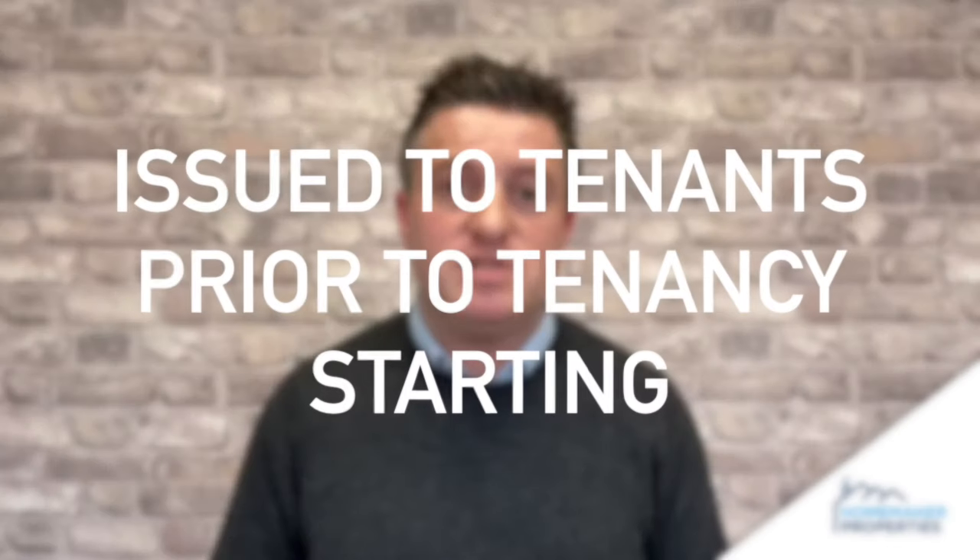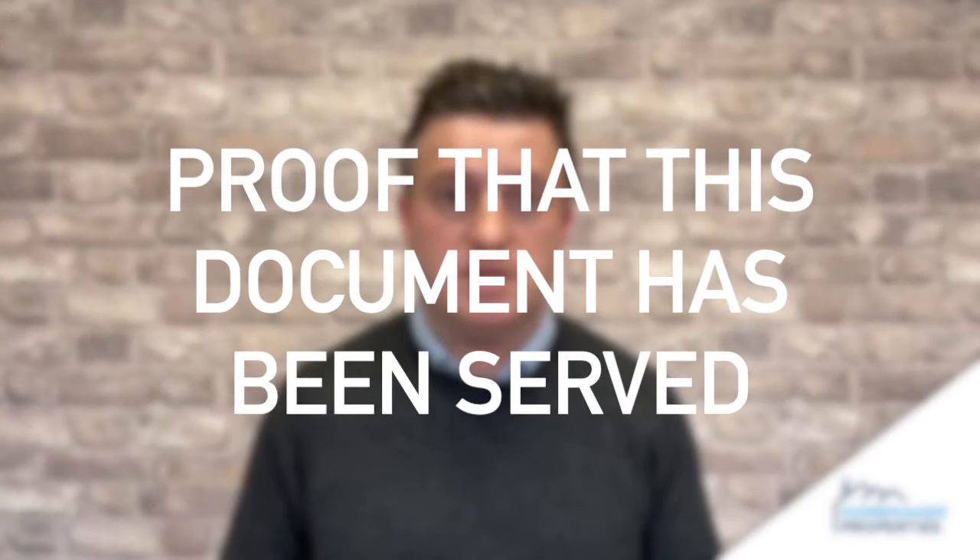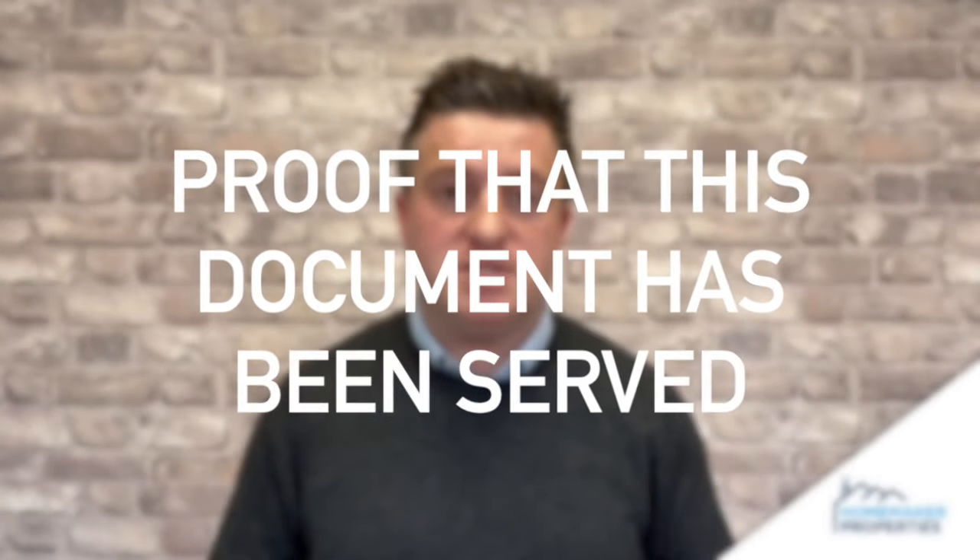This is a document that should be given to tenants prior to their tenancy starting. Ideally, even before they've paid any money, you should be providing your tenants a copy of the How to Rent Guide. In addition to that, with their tenancy move-in paperwork, give them another copy as well. Make sure you've got an audit trail to prove that you have given this document to your tenants, so there's no way of them saying they haven't received it at the start of their tenancy.